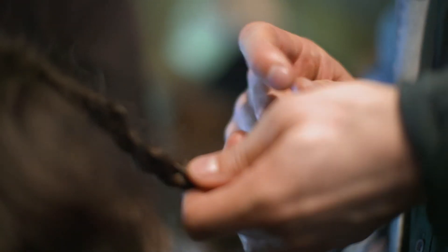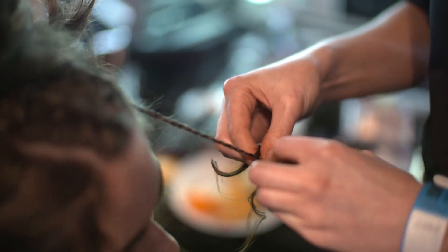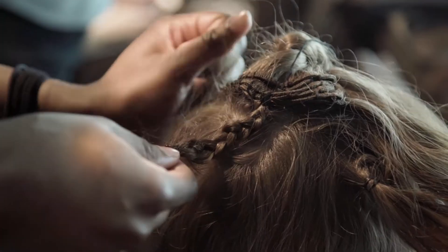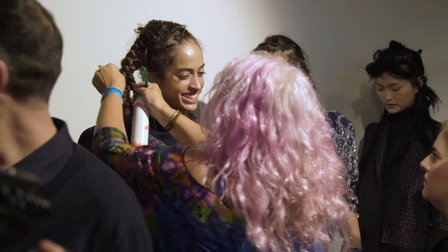Tina's done an amazing job with her team. It doesn't look laboured, but you look at them and think, how the hell did they do that? And that's the beauty of working with Tina. That's the beauty of working with Bumble and Bumble. It doesn't look forced. It's natural, it's beautiful, and it makes those girls look even younger than they are.